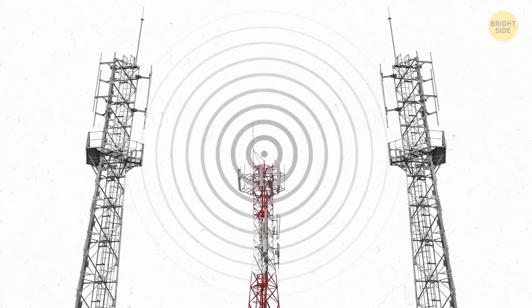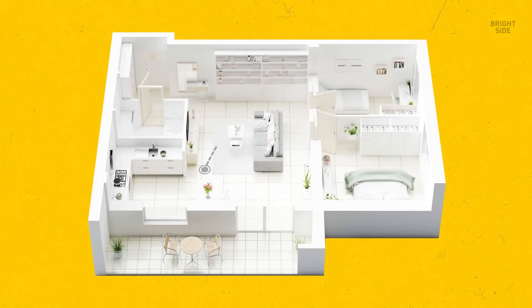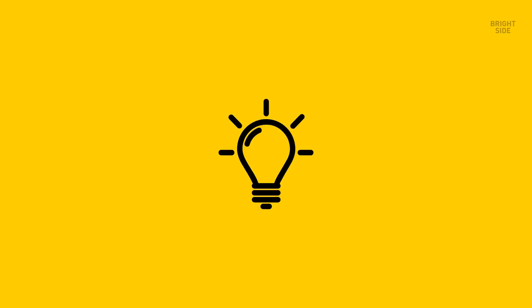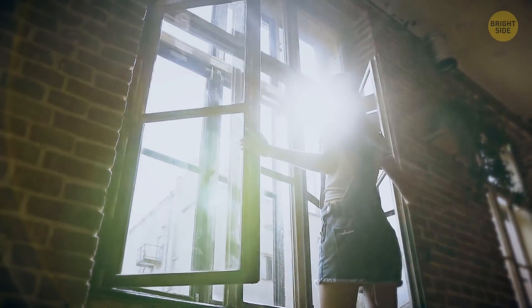You can type your zip code on a special reception website to find out where the cell towers are in your area. Then you can simply move to the right side of the building that's closest to the tower. Moving to the upper floors also helps.